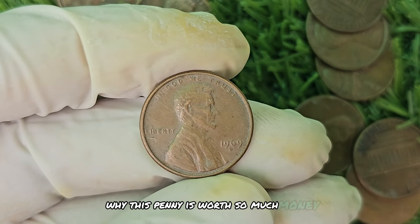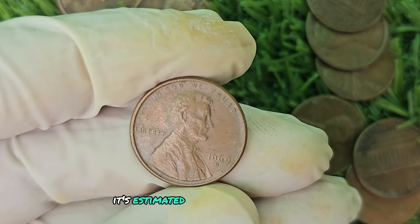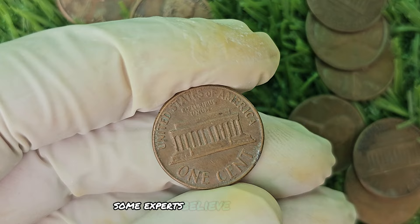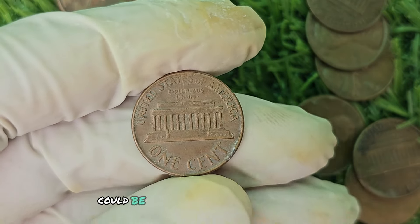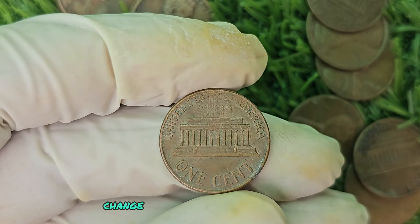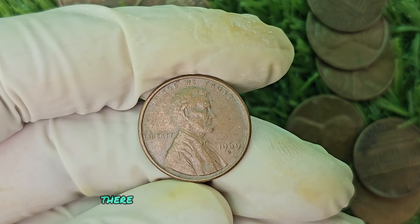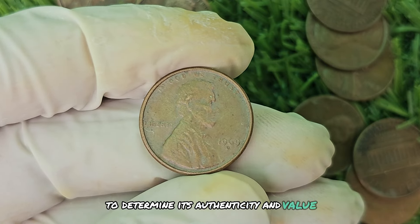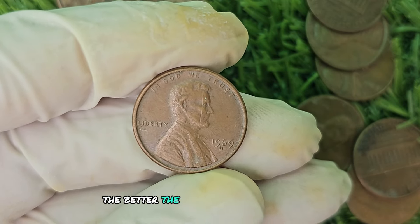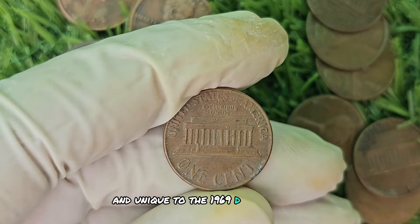The rarity of the 1969 D Mint Mark Brown Shade penny is what makes it so valuable. It's estimated that there are only a handful of these pennies in existence, making them highly sought after by coin collectors. Some experts believe that it could be worth up to a whopping $580,924. If you're lucky enough to come across one, there are a few key things to look out for: check that the D Mint Mark is clearly visible, inspect the condition of the coin, and make sure the shade of brown is consistent and unique to the 1969 D Mint Mark Brown Shade penny.